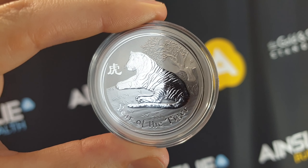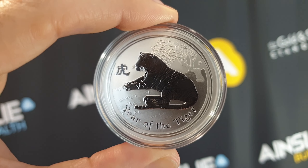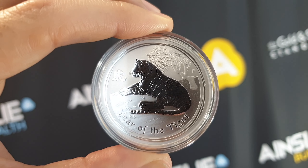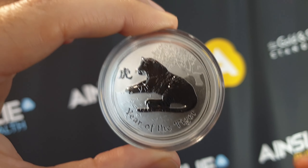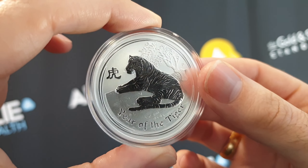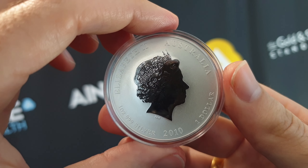It's the 2010 Perth Mint Series 2 Lunar Tiger in the one ounce silver coin. There were 300,000 of these made and they sold out very, very quickly. It holds a special place in my heart and I'll mention that in just a moment.